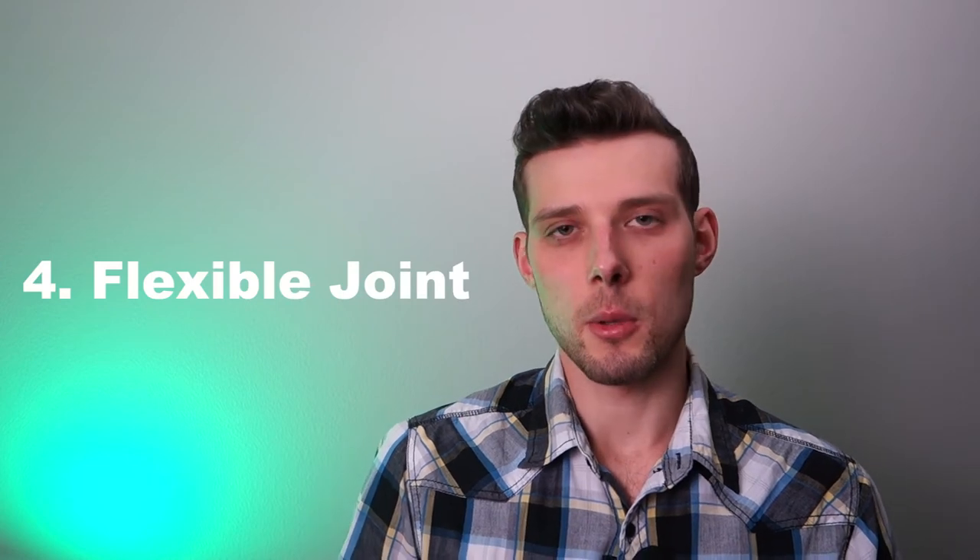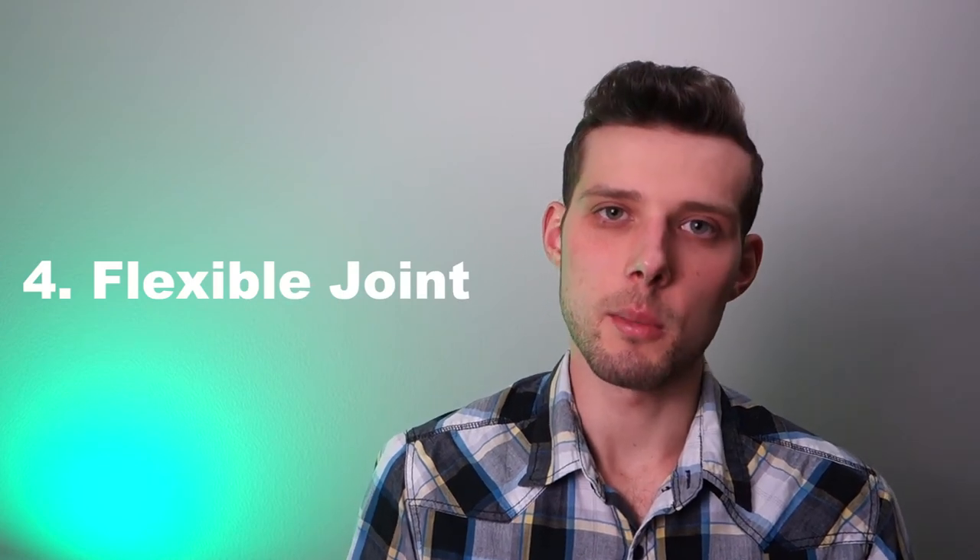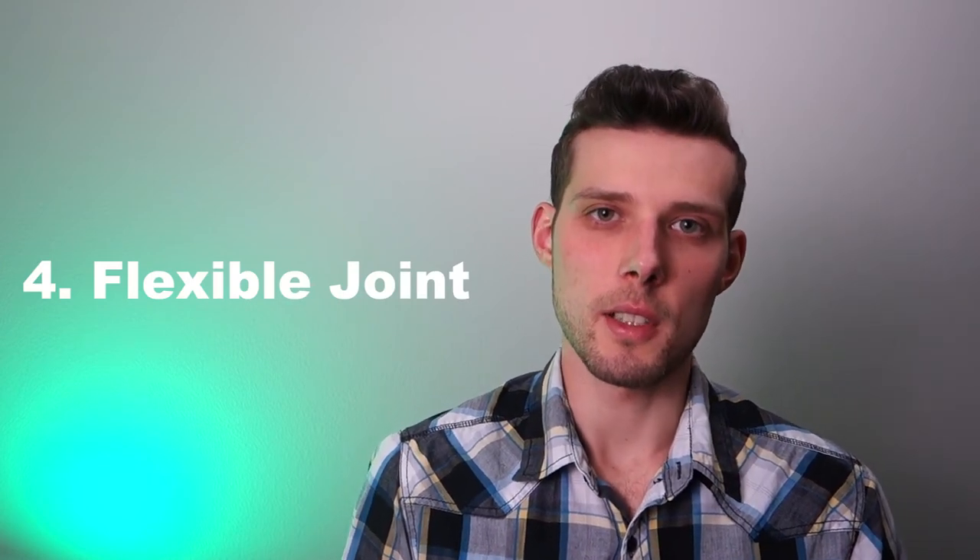Fourth, bellows are designed to create a flexible joint. So in this case, instead of covering a flexible joint, the bellows itself is the joint.